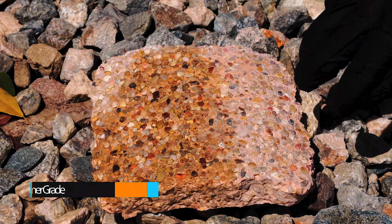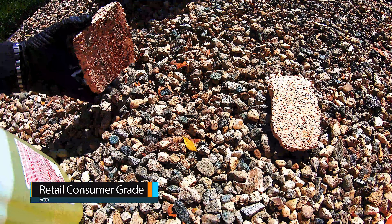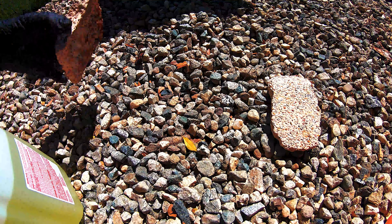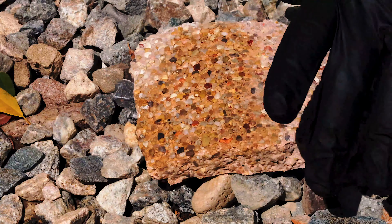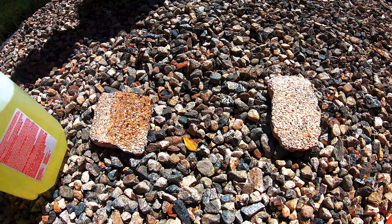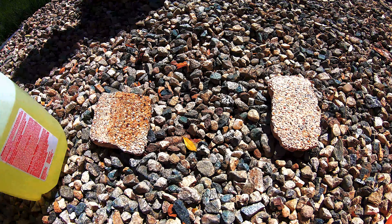Here we go — this is our first pebble finish sample, a chunk taken directly from a living, existing pebble finish pool. We have our retail consumer grade acid, 100% solution. No water, no dilution, direct application.